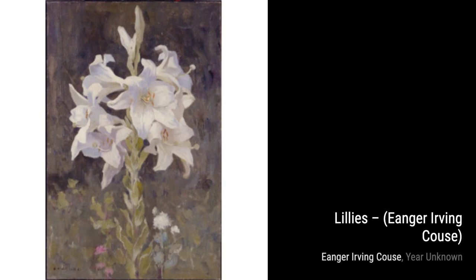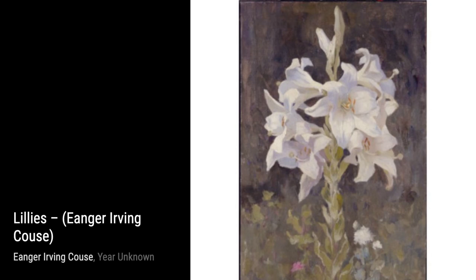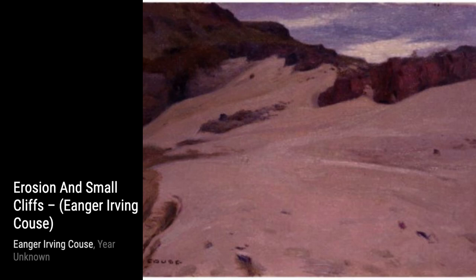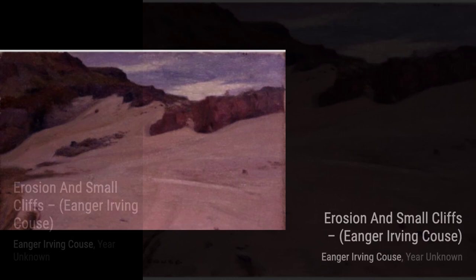Now, let's talk about At the Spring, Sheep in Field. This painting depicts a flock of sheep gathered around a spring, quenching their thirst. The attention to detail in the sheep's fur and the flowing water is truly remarkable. In Winding Road and Mountain Cabin, Kaus takes us on a journey through a winding road, leading to a cozy mountain cabin — a scene that evokes a sense of adventure and tranquility.